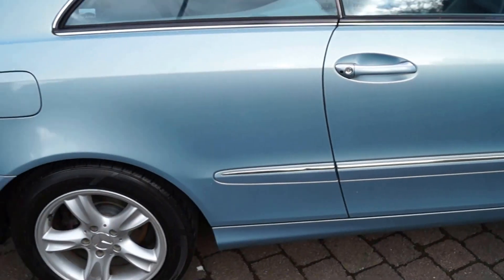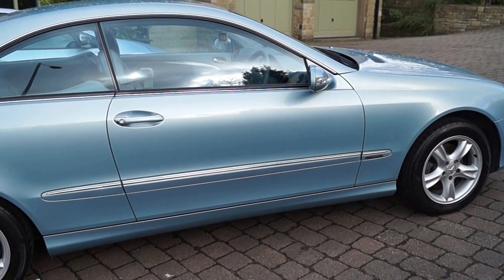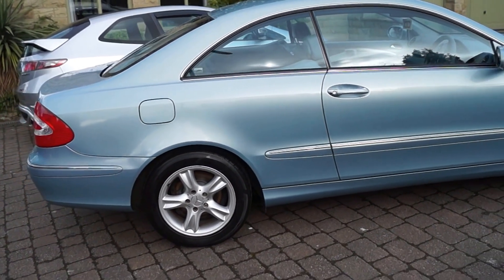The logbook shows one former keeper. The car is HPI clear. We will consider part exchanges and finance is available upon request. Viewing is by appointment only, so we look forward to hearing from you.